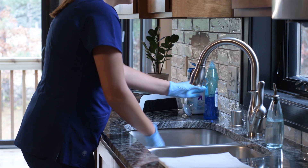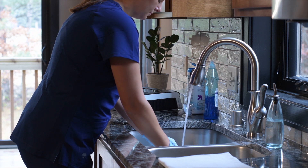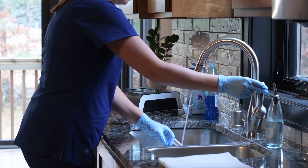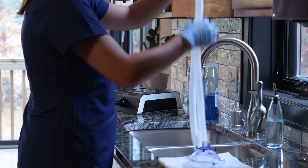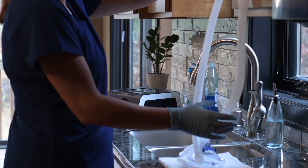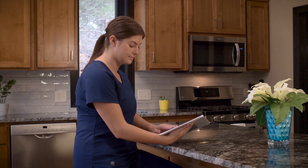Thoroughly wash the patient circuit tubing and interface in mild detergent and warm water. Rinse all soap from the components and place them on a lint-free towel or hang them to dry. Ensure all the components of the patient circuit are completely dry before reuse. For complete cleaning instructions, see the Viways Airway Clearance System user manual.